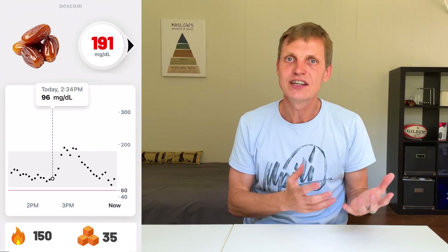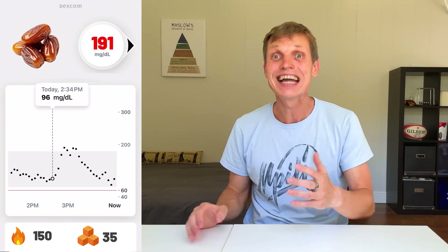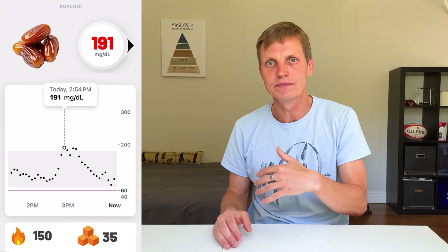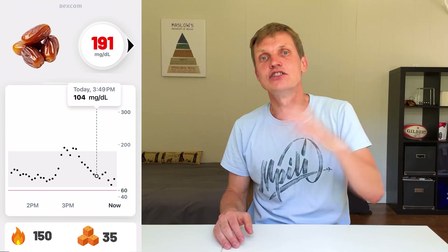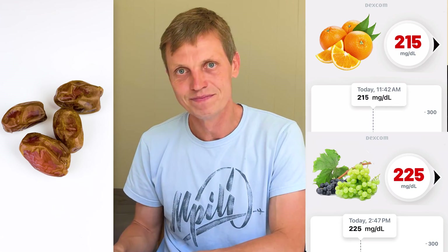And finally, the spike champion: dates. 150 calories and 38 grams of sugar. Spike to 191 from 98. Peaked in just over 30 minutes, held for 20 minutes, then dropped. 4 dates gave me a spike almost as high as grapes and oranges from the fresh fruit video. They might be natural, but they hit like candy.